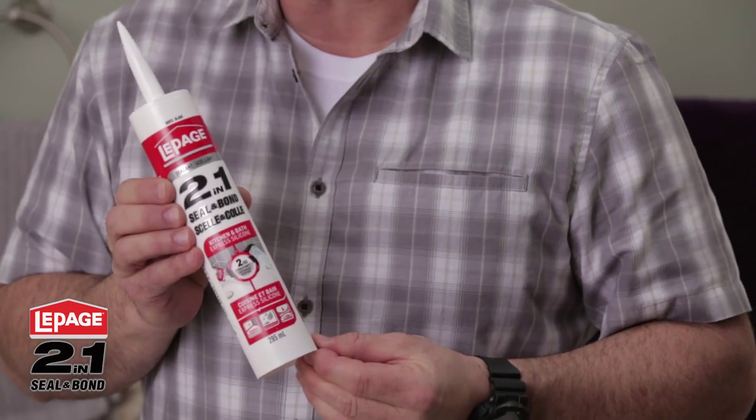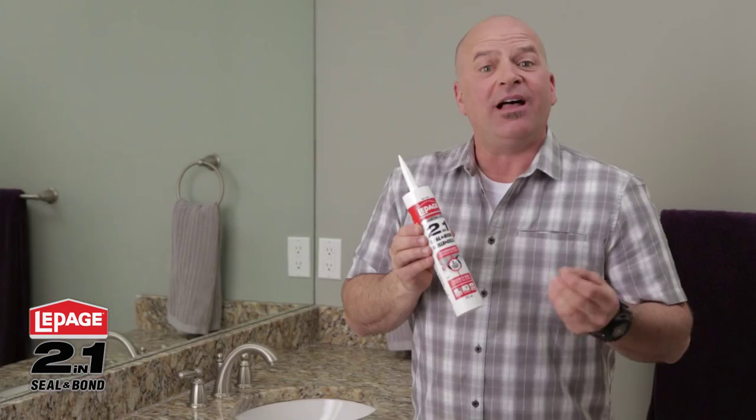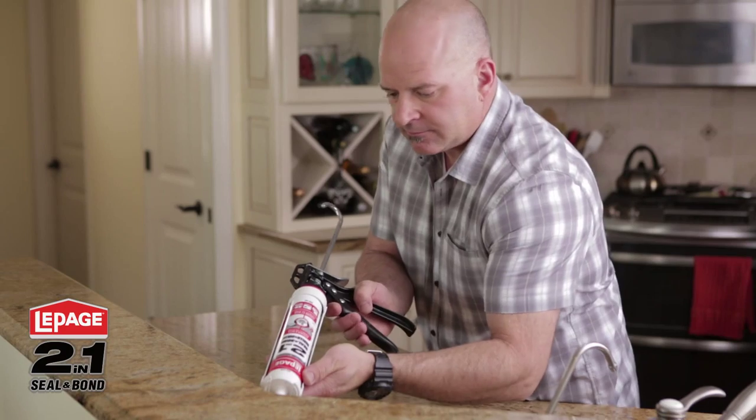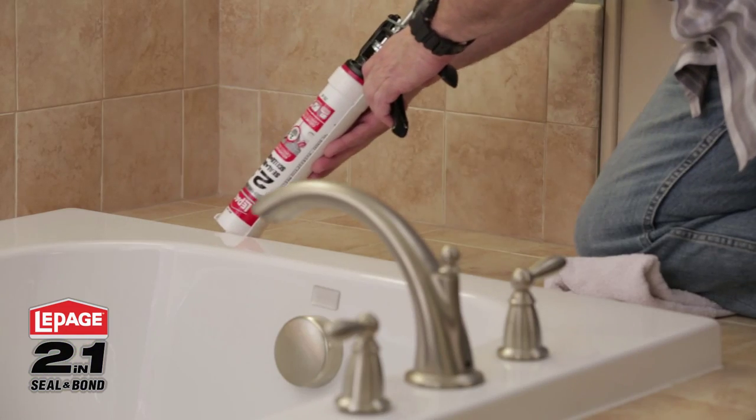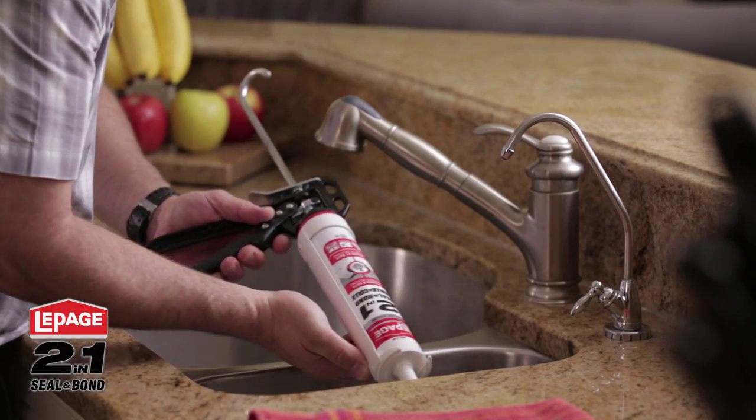LePage 2-in-1 Kitchen & Bath Express Silicone eliminates these problems by effectively creating a barrier that resists mold and mildew. It remains permanently flexible and stops water leaks.